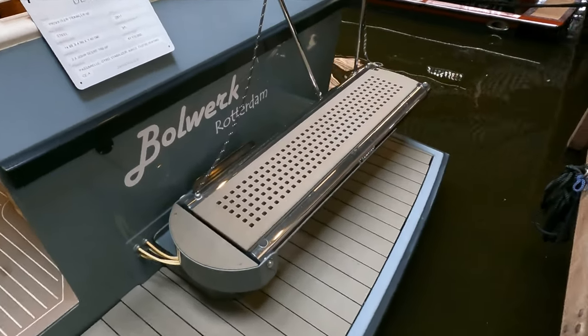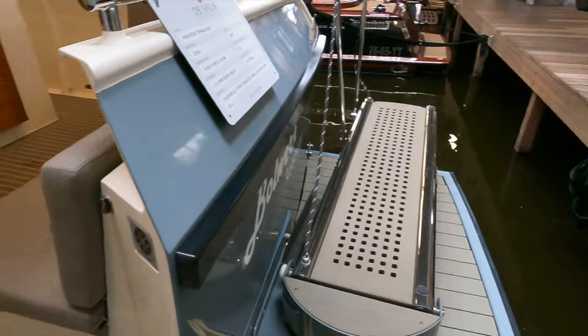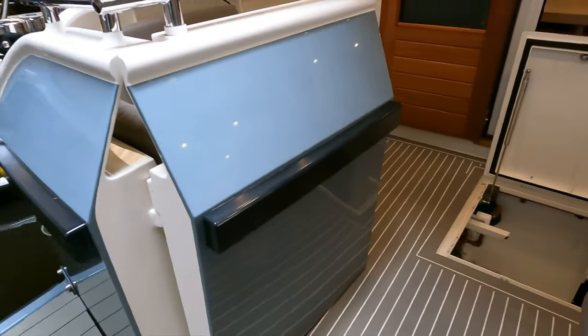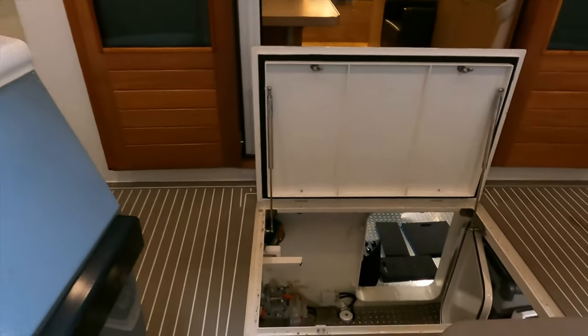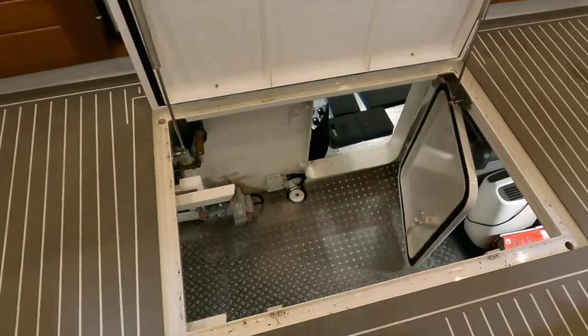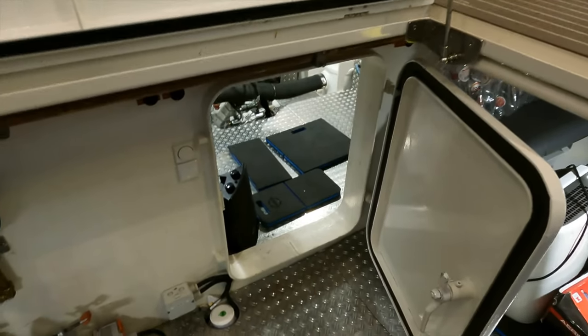I love the huge passerelle conveniently located on the starboard side — really thick door on the transom, great build quality. I also love the fact that you've got a separate lazarette from the engine room. Considering how old this boat is, the engine room is immaculate, which says a lot about the way this boat has been looked after by her current owner.